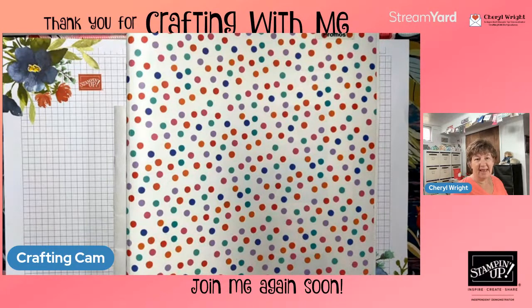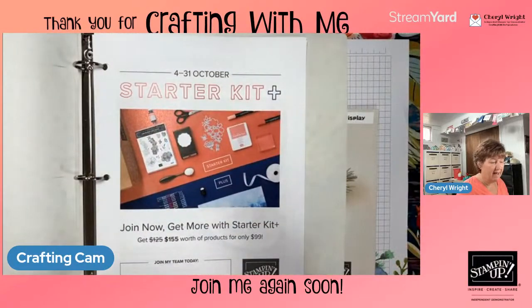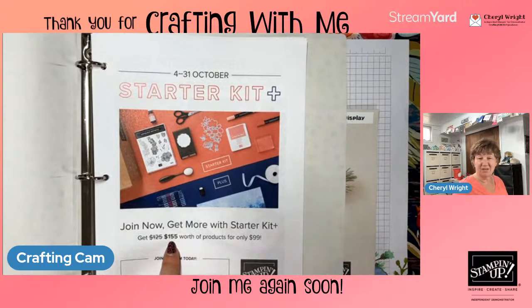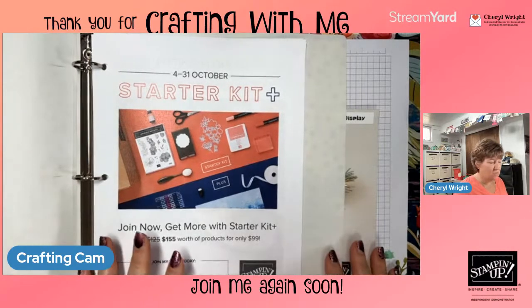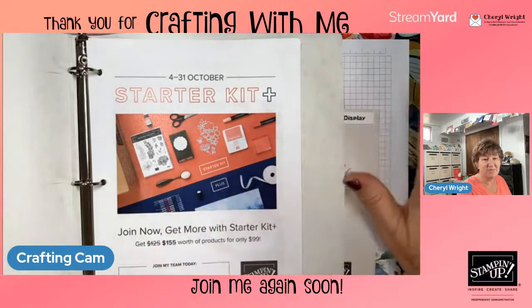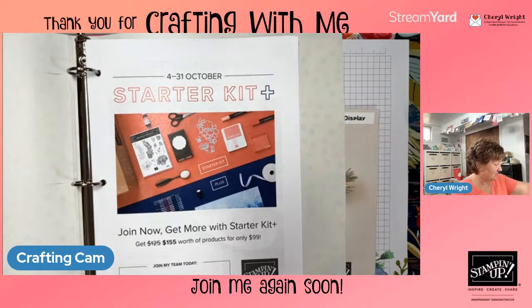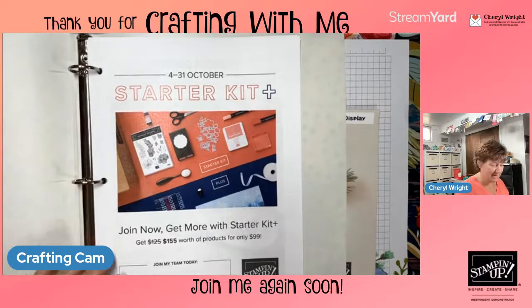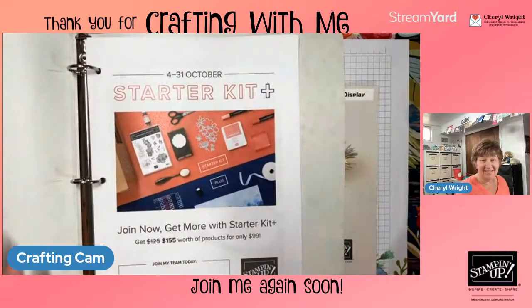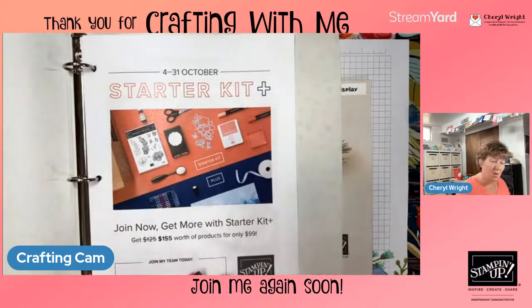Let's take a look at a few things. The starter kit right now — if you have a wish list of a hundred dollars or more, you can get $155 worth of self-selected products for $99, plus some business supplies, and that gets you in the door. I'm part of a bigger team that welcomes us in. My team is going to have our very first team meeting at the end of this month. You also get a 20% discount for all your future orders, so it's really a great deal right now.